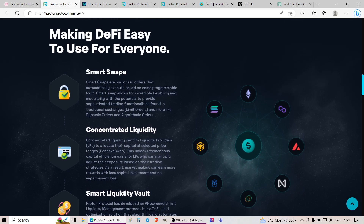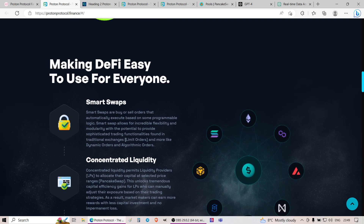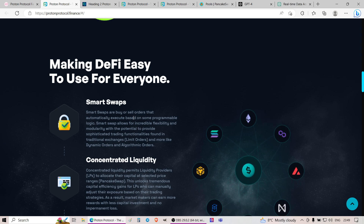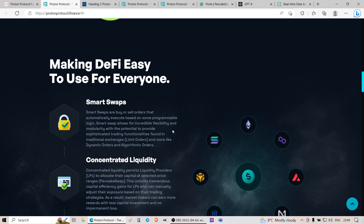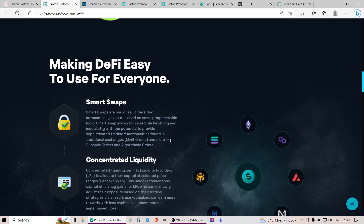Starting with my personal opinion on the product: they mention three main products — smart swaps, concentrated liquidity, and smart liquidity vault. When it comes to smart swaps, the idea is that instead of exchanging your cryptocurrencies instantly like you do on PancakeSwap, you'll be able to place buy or sell orders at set prices that automatically execute based on programmable logic. For example, you buy BNB for $200, set a smart swap order for $220, and once BNB hits that price, it automatically sells.